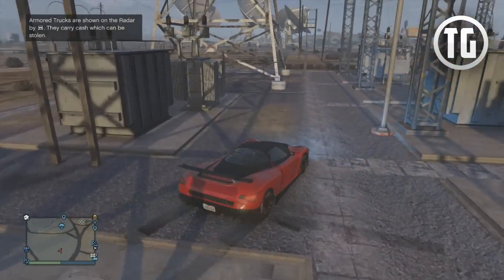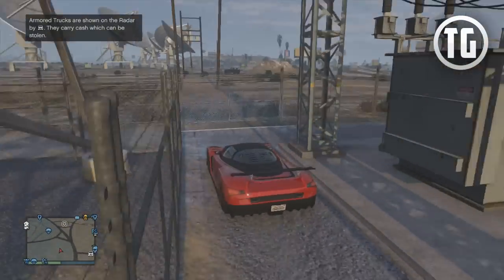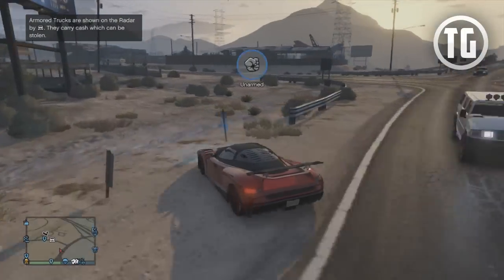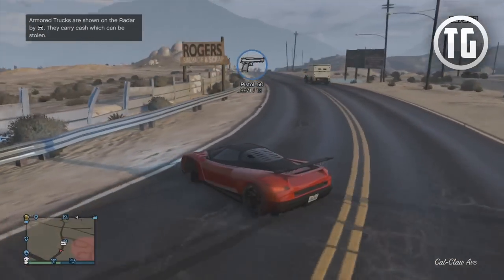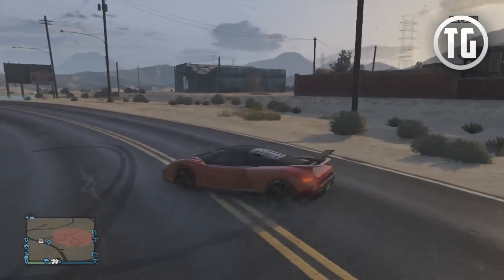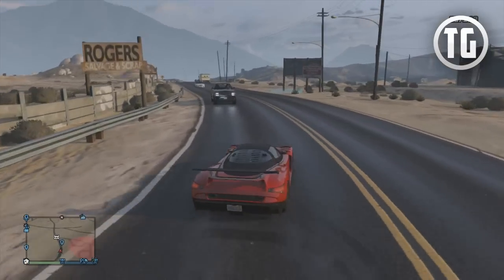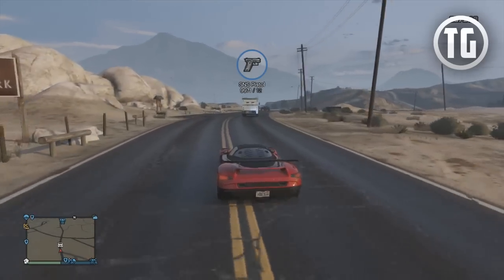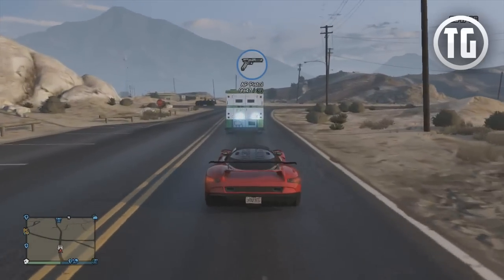With that being said, prior to patch 1.14, there was no way to visually increase the traction stat bar or the top speed stat bar. But after the I'm Not a Hipster update, Rockstar has made it so that if you purchase a spoiler on your vehicle, it will increase the traction stat, meaning that you will have more control and grip on the road — which is especially helpful for racing, possibly giving you the extra edge you need to win in a GTA Online race.